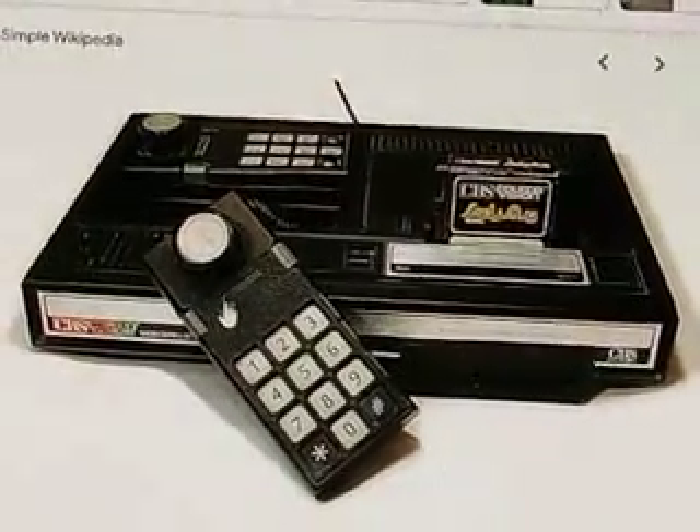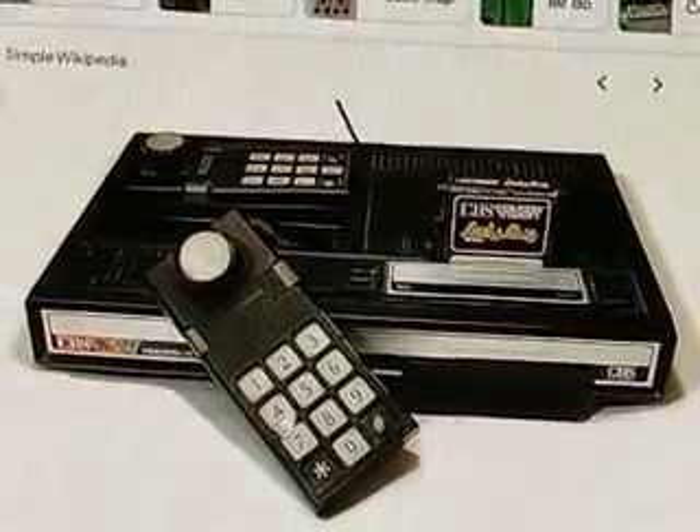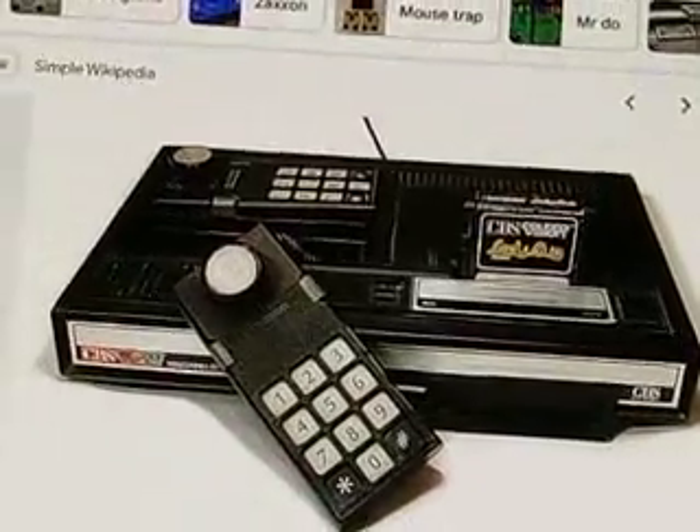One of the things I loved about this console is the controllers. The controllers just look so cool. Doesn't that look awesome? I love this controller. That is so cool.